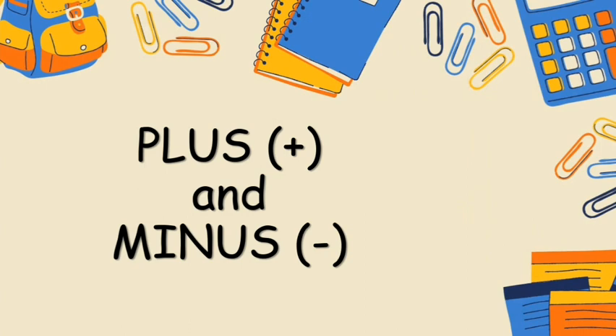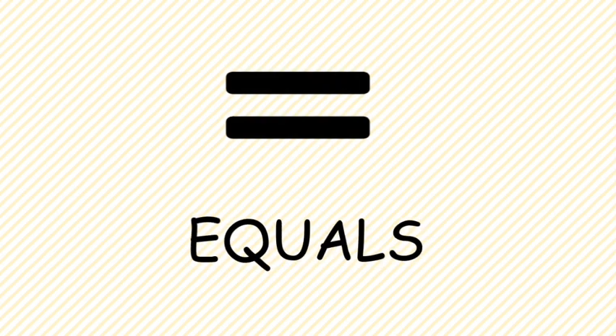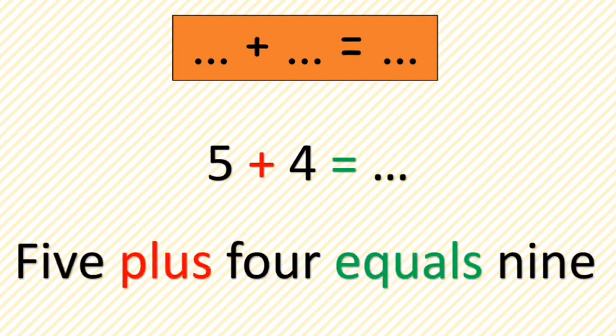The next topic we are going to talk about is plus and minus. Look at this symbol — this is the symbol for plus, and this one is the symbol for minus. And the next one, this is the symbol for equals. Now please take a look at this counting.